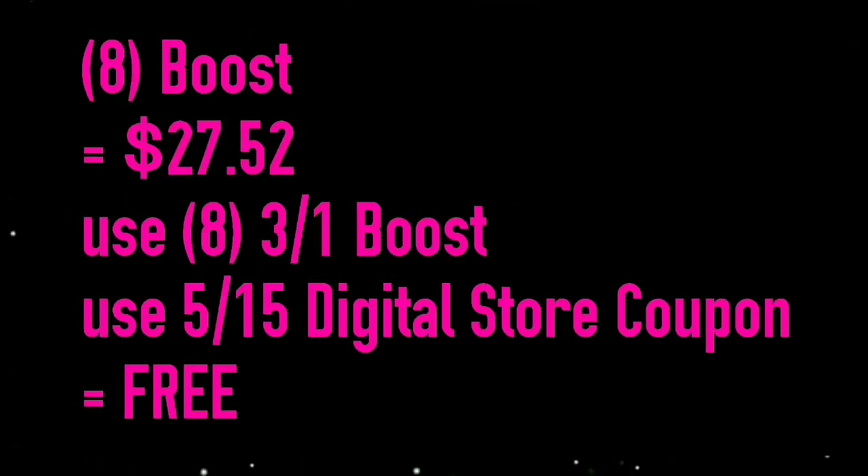Next we will go over the Boost from Kmart. As a Kmart Rewards member you may receive a combination of email coupons, digital coupons sent to your account, free cash and points, and even text message coupons if you choose. If you check these options before shopping you will definitely maximize your savings.